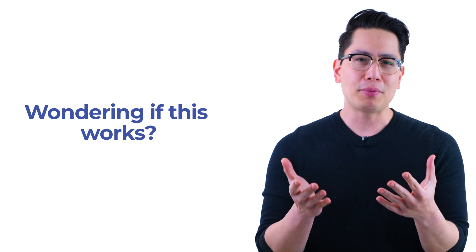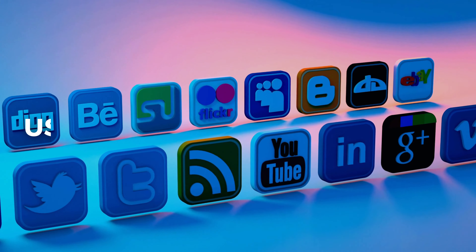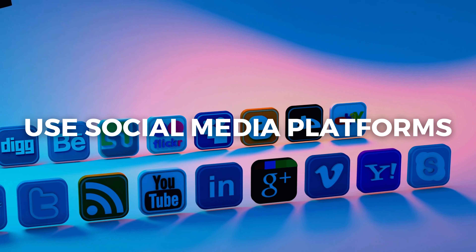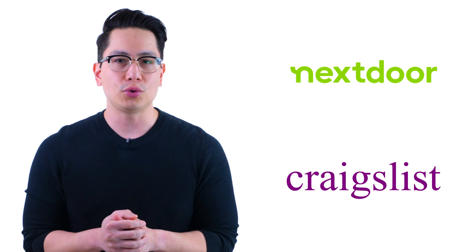Wondering if this works? How many times have you heard riders complain about poor drivers they've had? They are literally asking to have drivers they know and trust. If you're a good driver, you'll be amazed how many riders would love to schedule with you. Use social media platforms like Facebook, Instagram, Twitter, and LinkedIn to get your message out that you drive and are looking for clients. Be sure to ask for referrals from anyone you currently drive. Be active on websites like Craigslist and Nextdoor — you can tell people what you do while contacting riders who are actively looking for drivers themselves.